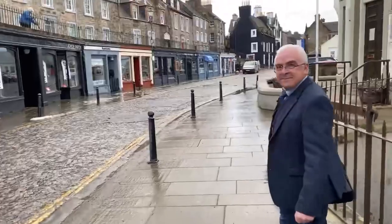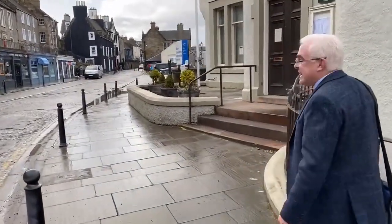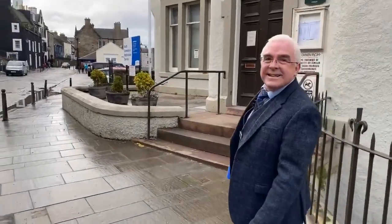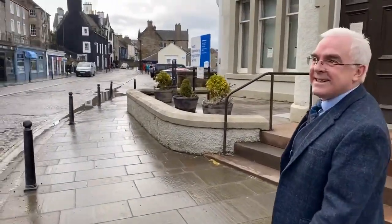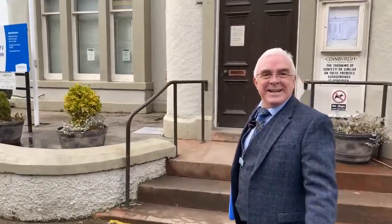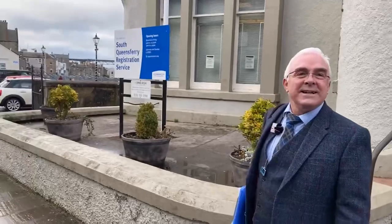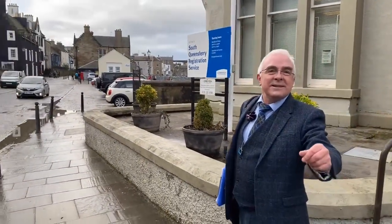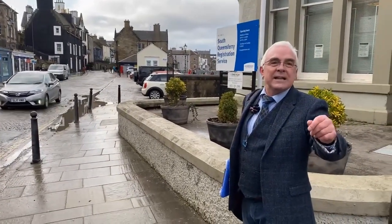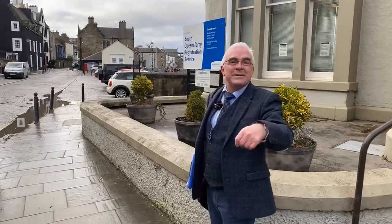I used to teach art in the high school here at South Queensferry. The kids used to talk about the cool people who stayed here — Jim Kerr from Simple Minds and Chrissie Hynde, who were actually married for a while and stayed here in South Queensferry. I actually met Jim Kerr once when musician Ali Bain came down to play, as a friend of mine knows Ali Bain and they were doing a session together.